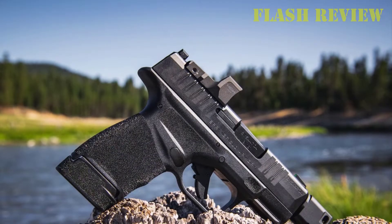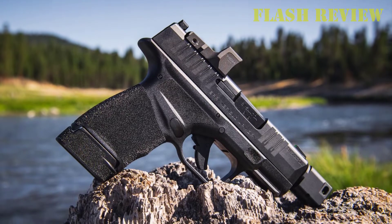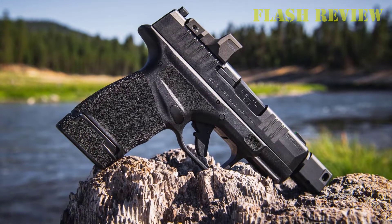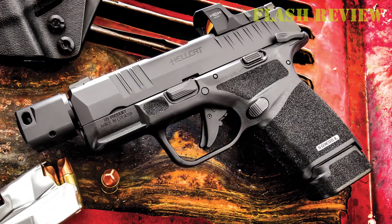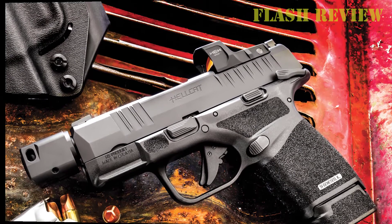While the Hellcat is not new, there are enough significant new features on the Rapid Defense Package version to stand up and take notice. Overall, the grip was good, picking up the dot and sights was easy, and the gun shot reliably and accurately with no malfunctions or other issues.